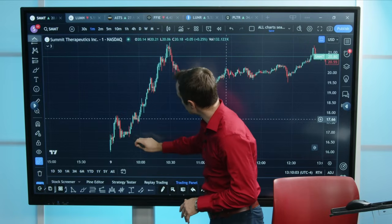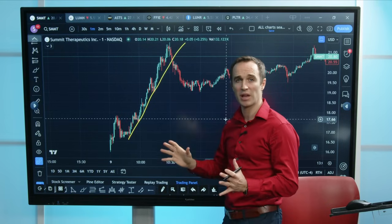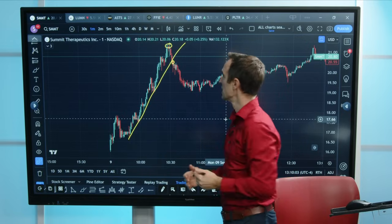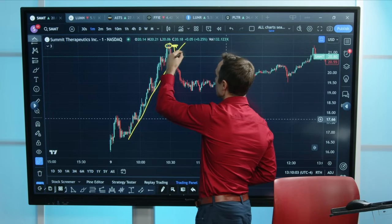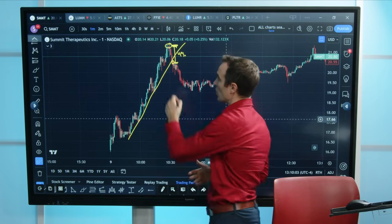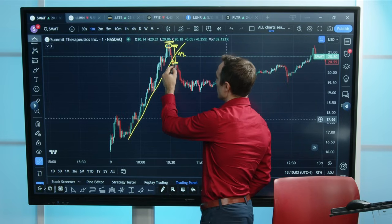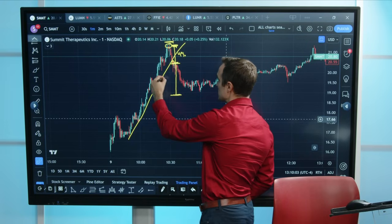Another way to do it is like this: if you have a trend line that breaks, this is a great place to short a stock. Yes, you're paying up compared to this level, but how did you know that this was the top? We didn't know until after the fact. So this is about a 4% difference here. Yes, we're getting into the stock 4% lower on the short side than where we could have entered.